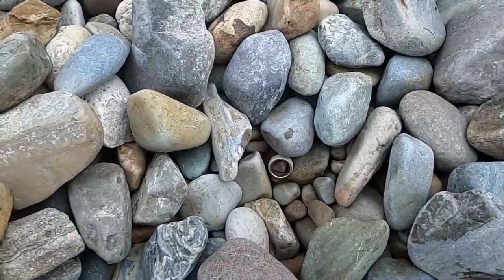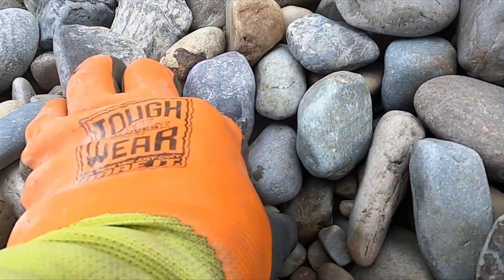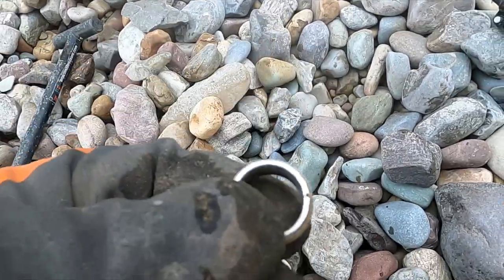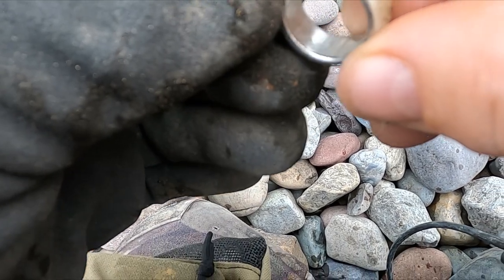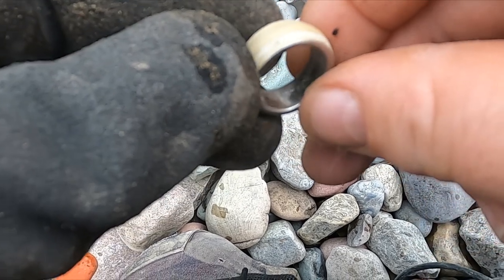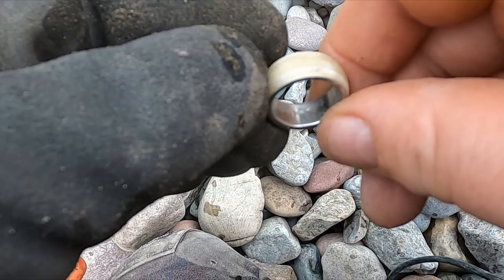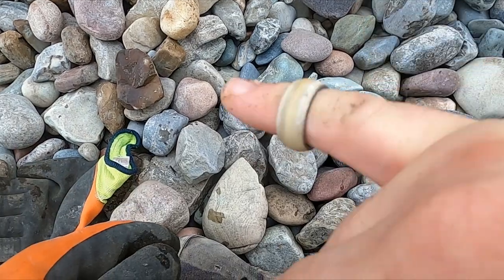All right, well this is going to be a junker, but I am not skunked. This is coming up a 2. It says 'STS7' - so that must be stainless steel number seven. Well, boom.